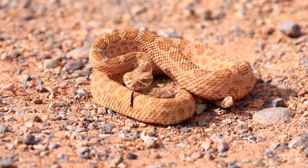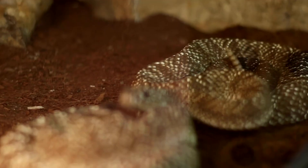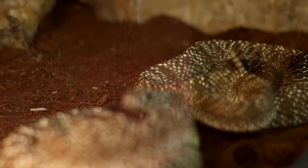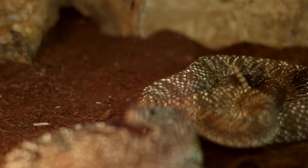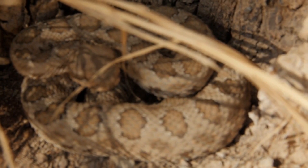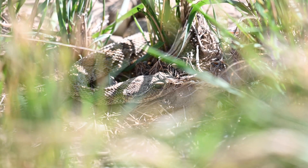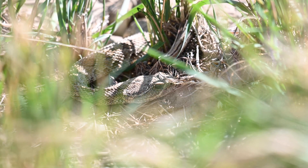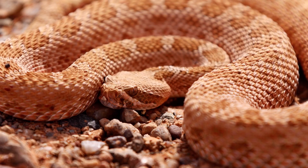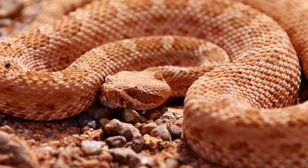Extreme temperatures are harmful to them, prompting them to seek shelter during intense heat or cold. During hot days, they retreat underground or under rocks to escape the scorching sun. In colder months, they gather in dens for hibernation, often sharing space with hundreds of other snakes. Springtime brings emerging rattlesnakes from dens, with males seeking females for mating before dispersing again. Their cyclical pattern involves summer dispersion from dens and returning in the fall for hibernation.